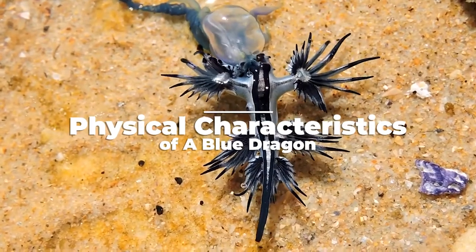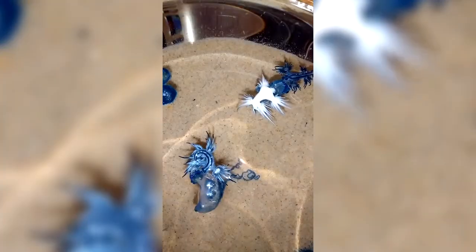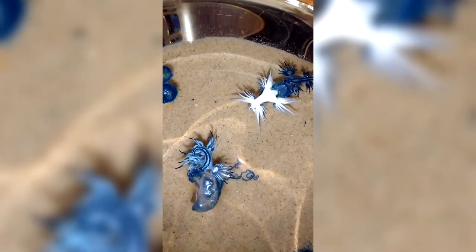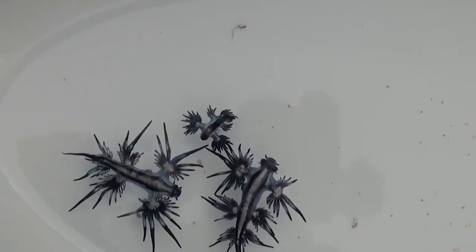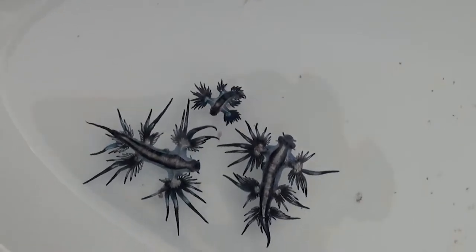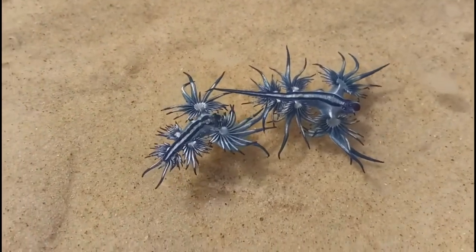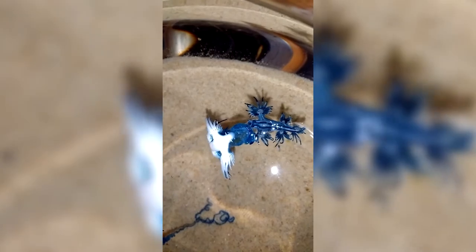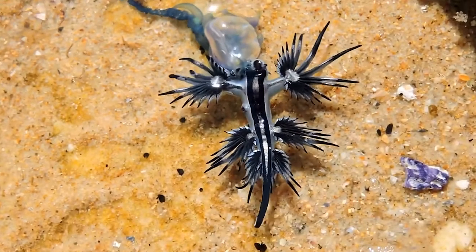Known scientifically as Glaucus atlanticus, this curious creature is known by many names, such as Blue Sea Slug, Blue Angel, and Sea Swallow, and belongs to the family of sea slugs known as nudibranchs. It is a shell-less gastropod mollusk native to temperate and tropical oceans worldwide, floating freely in the currents of the Atlantic, Pacific, and Indian Oceans. Scientists have yet to quantify how many exist in the wild, but there are at least four known similar species.